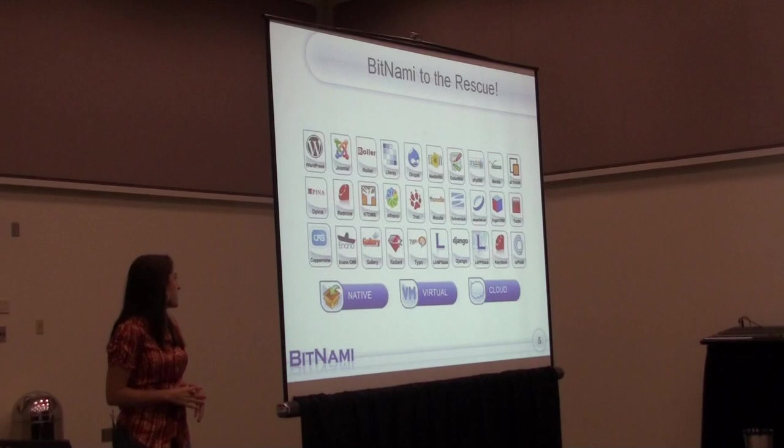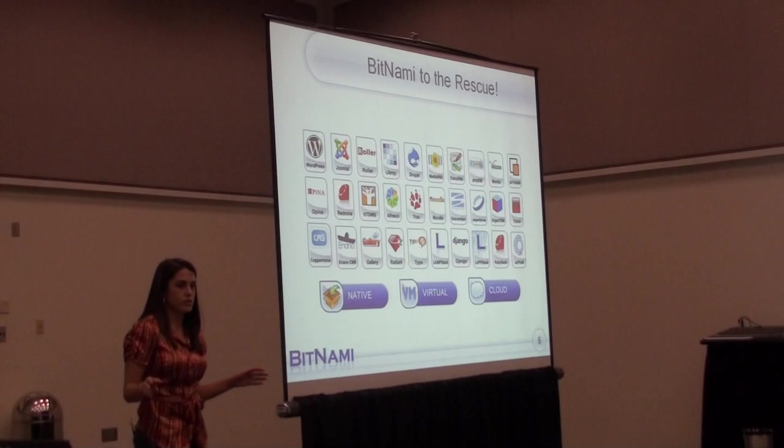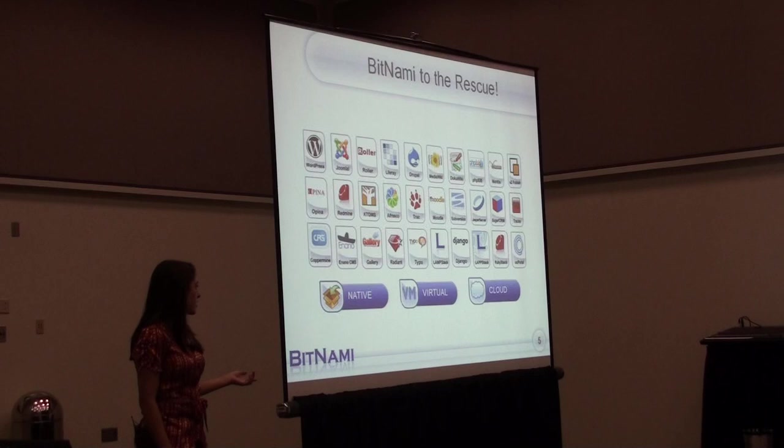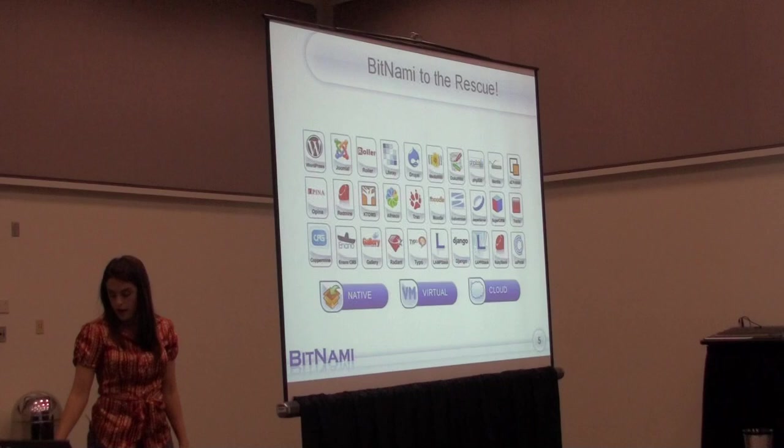So to solve this problem, we launched something called Bitnami.org a few years ago. Some of you might have seen it. We have about 35 easy-to-deploy, completely ready-to-run packages of open source applications. They're all available free of charge, you don't need to register. You can just go to the site and download a native installer, a virtual appliance currently based on SUSE or Ubuntu, and we also offer AMIs and co-grid server images for deploying those apps to the cloud.